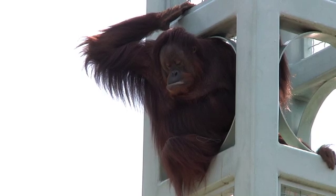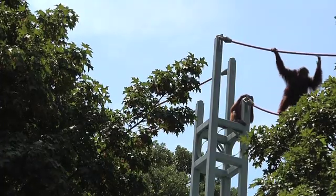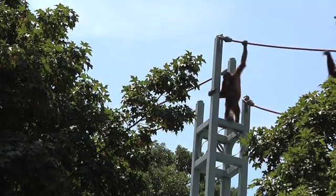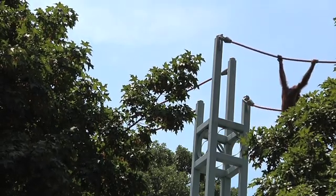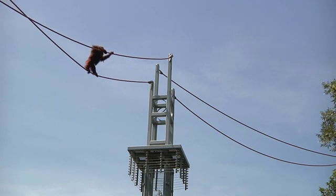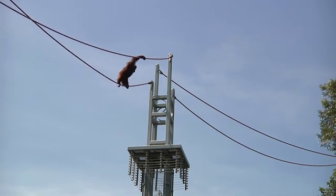The keeper team is fantastic at reporting problems to us and really observing their animals every day. They'll be the first ones to tell us if they notice a problem — it could be as simple as not eating or drinking as normal, or they notice a wound. However, at the time of exam, we also look to see if there are any underlying health problems that you might not see with the naked eye.